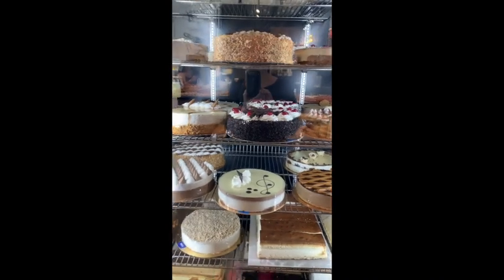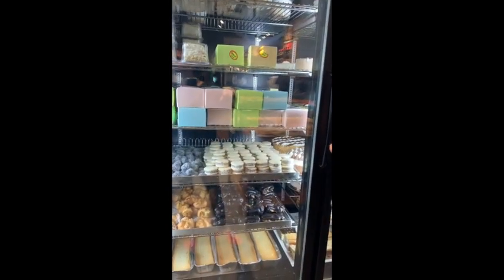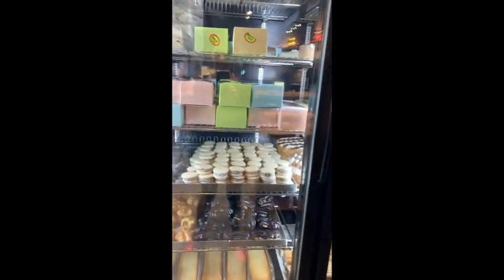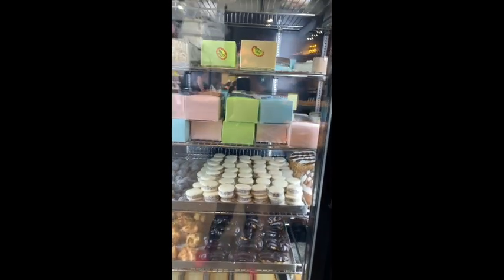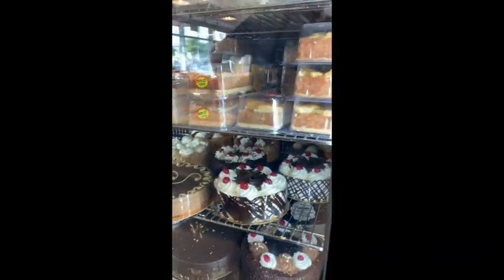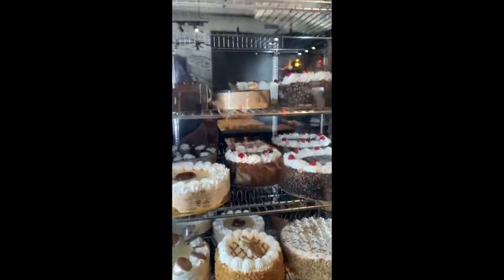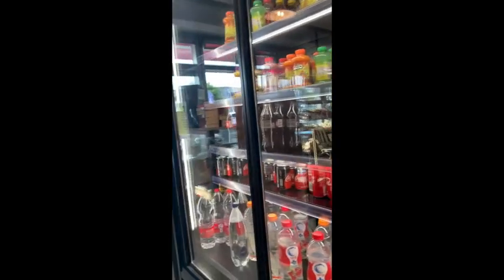I'm not sure if these ones are pareve. Is it pareve or chalavi? Chalavi. We have alfa forus — chalavi. And fungic. And then here is a pareve cake. That looks really good — loaf cake, coffee caramel. We have drinks.